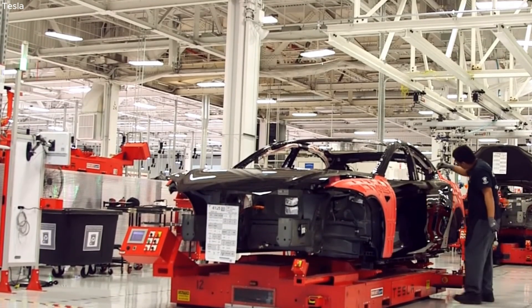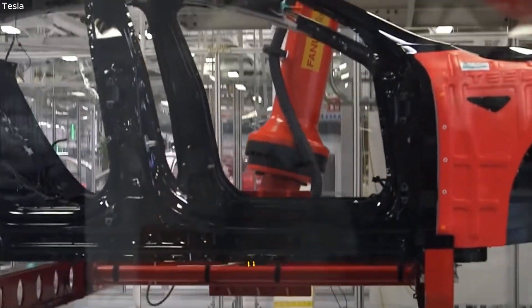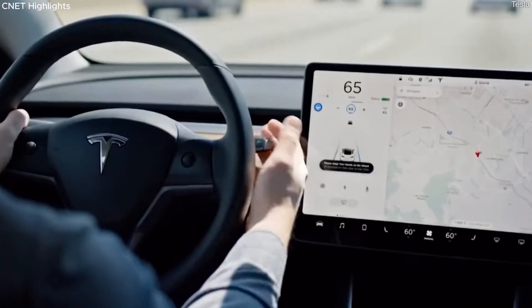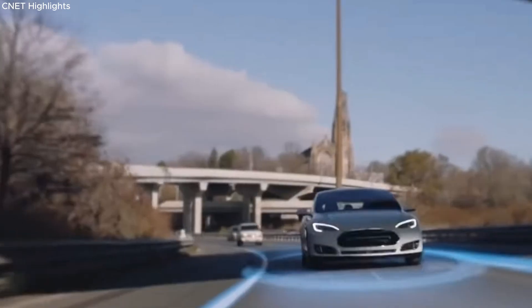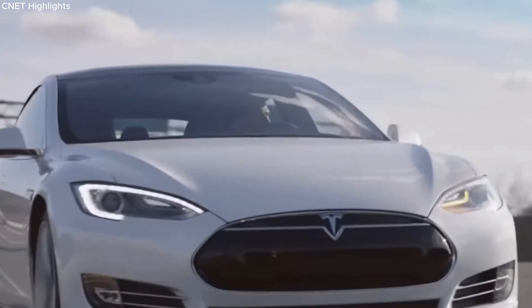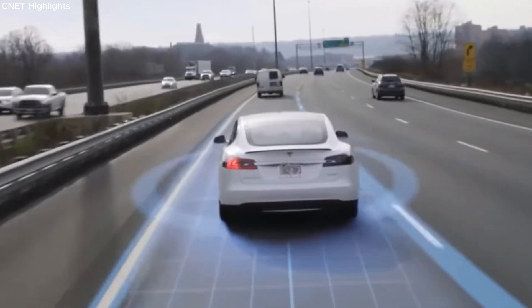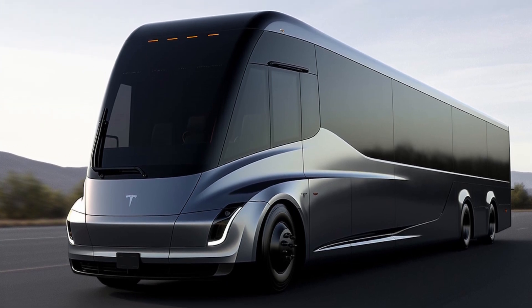Elon Musk is targeting the mass production of Tesla's robotaxi fleet by 2024, anticipating a significant impact on the company's growth. In a recent earnings conference call, Musk disclosed that these self-driving vehicles will be without a steering wheel or pedals, and he suggested undisclosed exciting innovations. The objective is to achieve the lowest cost per mile, making robotaxi rides even more economical than using public transportation. Musk envisions it operating like a shuttle service, and expects it to be more cost-effective than a bus ticket.